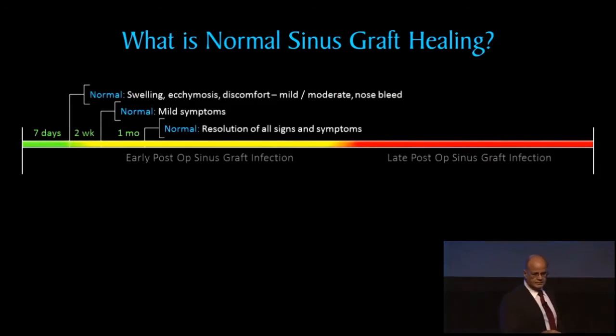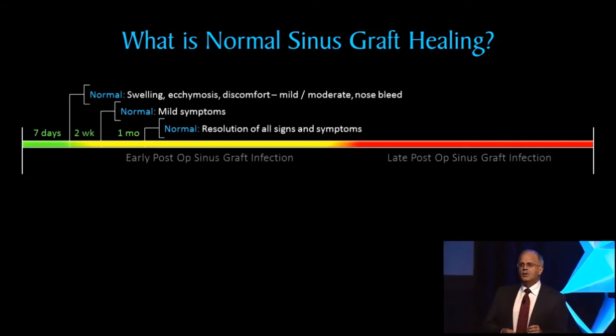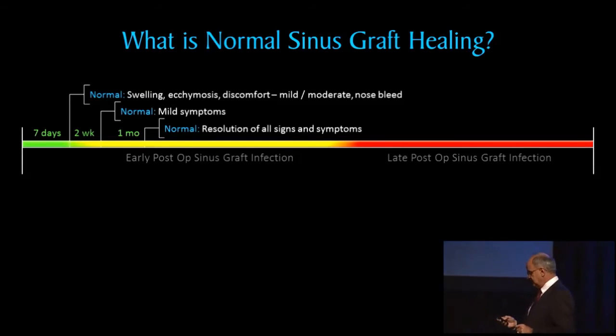What is normal sinus graft healing? Let's start there and establish a baseline. Typically, we're seeing our patients at one week — I like to see them at seven days, because most of our early-phase infections will present at seven to ten days out. You don't want to see them two weeks or longer; in my opinion, that's not wise. At seven days, typically we're going to see some swelling, some ecchymosis, and related symptoms.